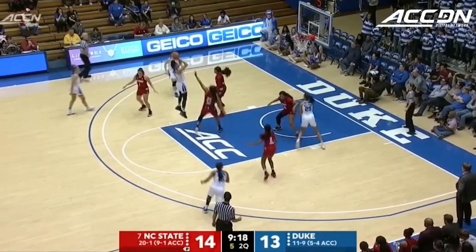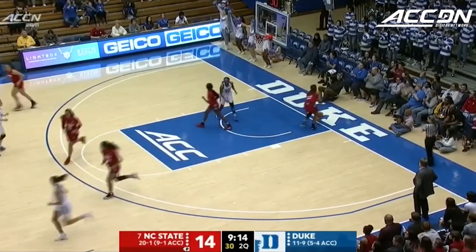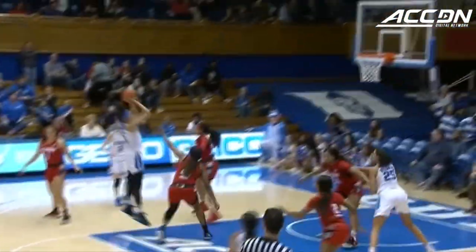Odom just elevates over her defender — honestly, maybe only she can. Watch the elevation on that jump shot and the high release.